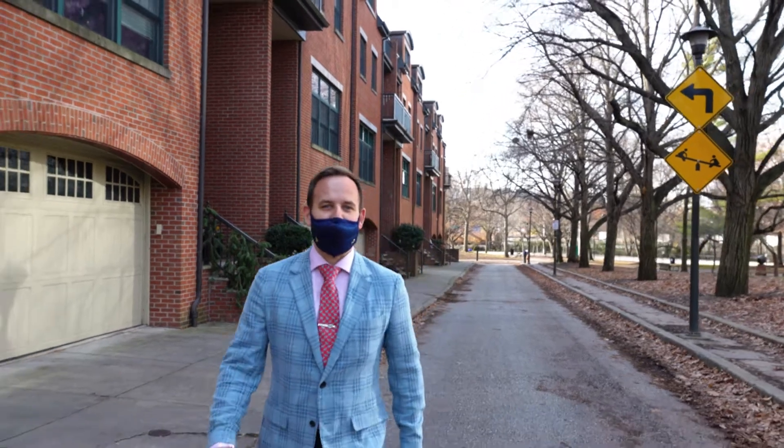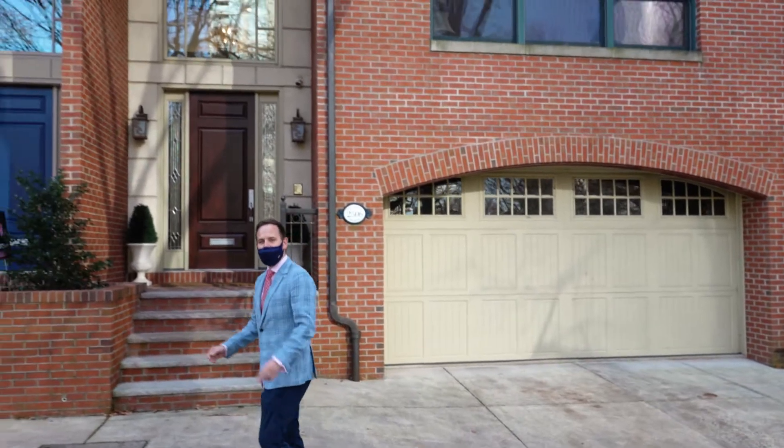Hi, this is Ben the Brit with the Mike McCann team, and I want to show you our new luxury listing on Delancey Place. I'll see you upstairs.